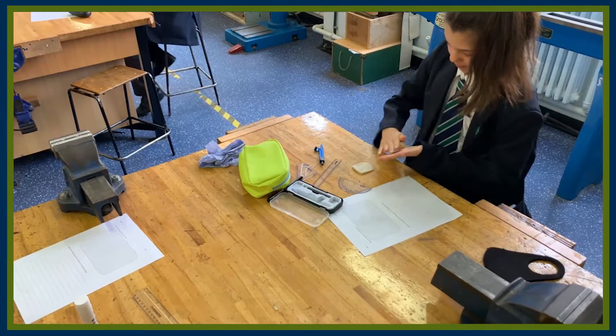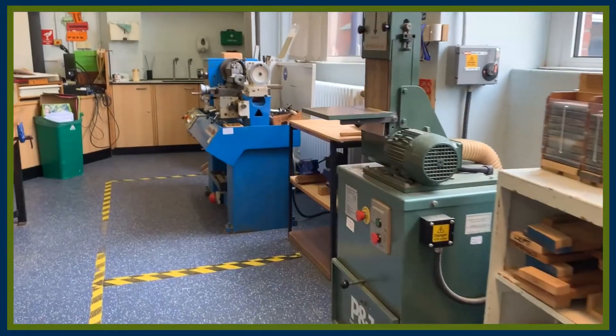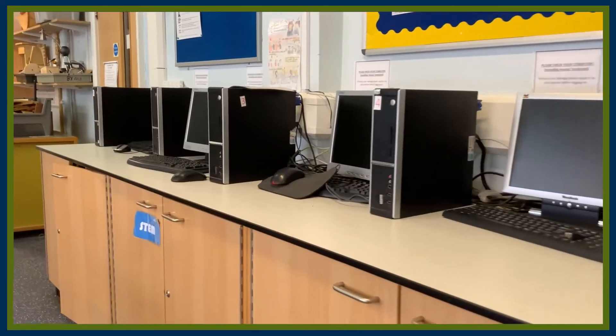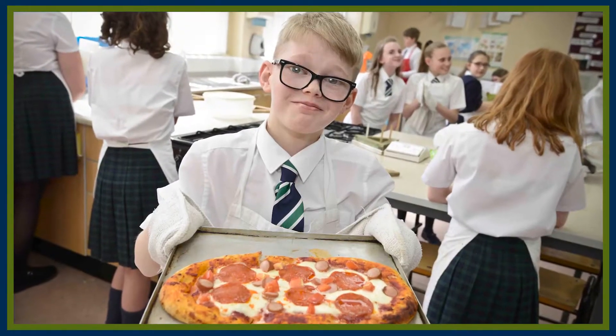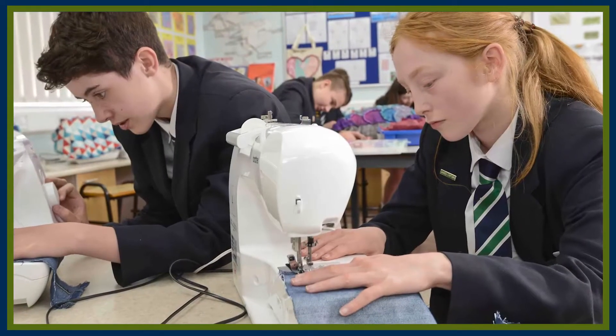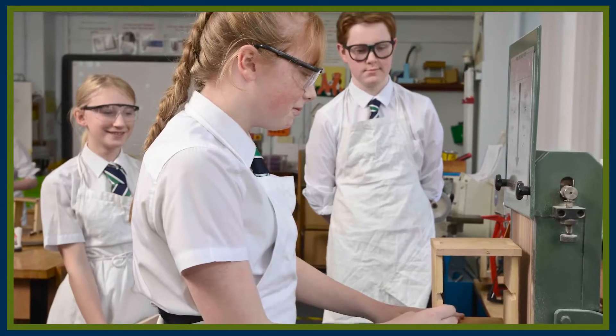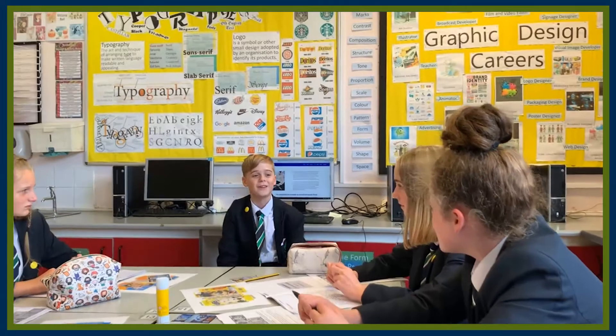We have really good facilities here, better than a lot of schools in the area. We have five distinct technology rooms where we work with different materials. We have specialist rooms where we do food work, rooms where we work with textiles, fabric and yarn, rooms where we work with hard materials like wood, metal and plastics, and a room where we do graphics. We have specialist teachers in all those rooms as well.